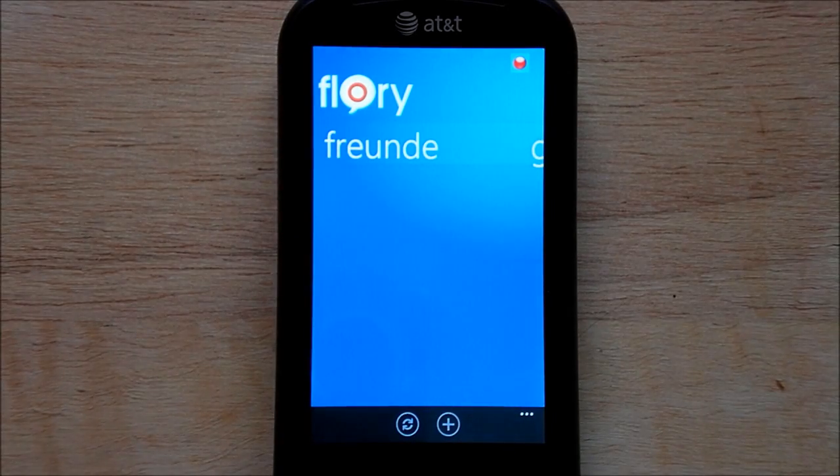Flory — the app loads up here and you can see in the corner it's red. It's actually going to log in right now. And now it's green, so the system's logged in.